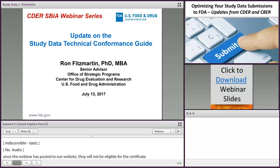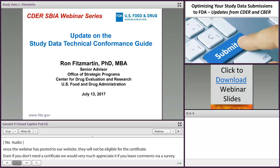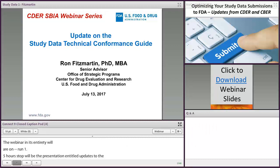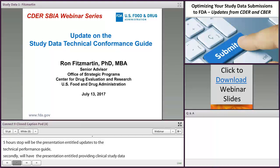To outline today's events: the webinar will run approximately 1.5 hours and will have three distinct presentations followed by a Q&A session. First up will be the presentation entitled Updates to the Study Data Technical Conformance Guide, given by Dr. Ron Fitzmartin, Ph.D., MBA, Senior Advisor in the Office of Strategic Programs within CDER. Secondly, we will have the presentation entitled Providing Clinical Study Data to the Office of Vaccines, co-presented by Drs. Brenda Baldwin and Kurt Prussman, both with the Division of Vaccines and Related Product Applications within CBER's Office of Vaccines Research and Review.